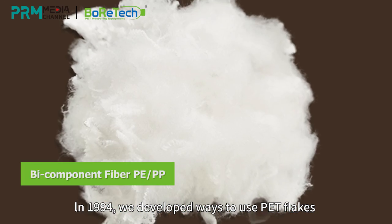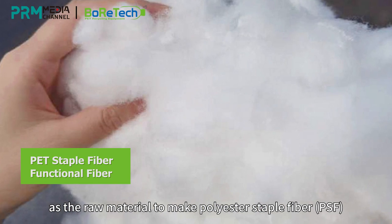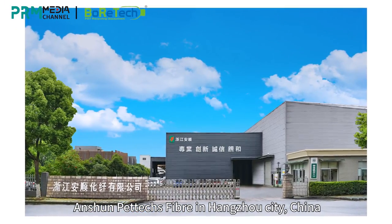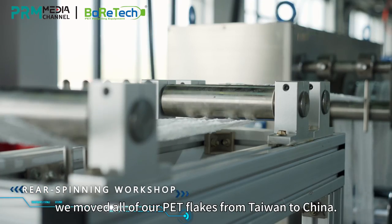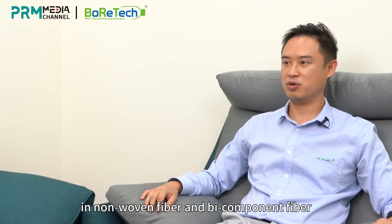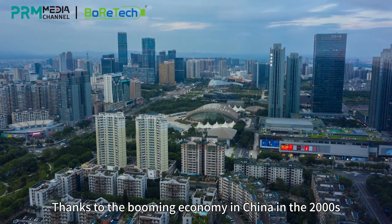In 1994, we developed ways to use PET flakes as a raw material to make polyester staple fiber, or PSF. We started our first recycling fiber plant in Hangzhou City, China. To supply the line, we moved all our PET flakes from Taiwan to China. Here in this facility, we focus on non-woven fiber and bi-component fiber.